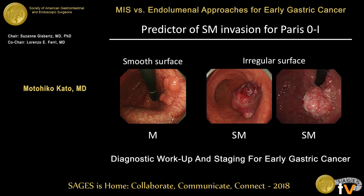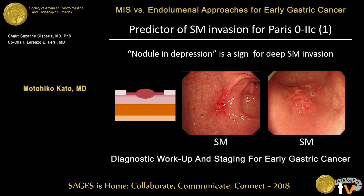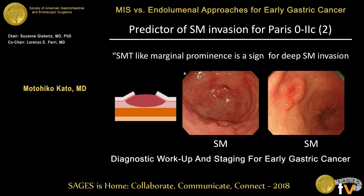For microscopic findings, surface irregularity is an important finding for protruded lesions. In intramucosal cancer, the surface is smooth, and as invasion depth increases, surface irregularity increases. For depressed lesions, a nodule within the depression is also important — if you find a nodule in the depressed area, it is a sign of submucosal invasion. A submucosal tumor-like marginal prominence is a sign of deep submucosal invasion — you can see the obvious elevation surrounding the depressed area.